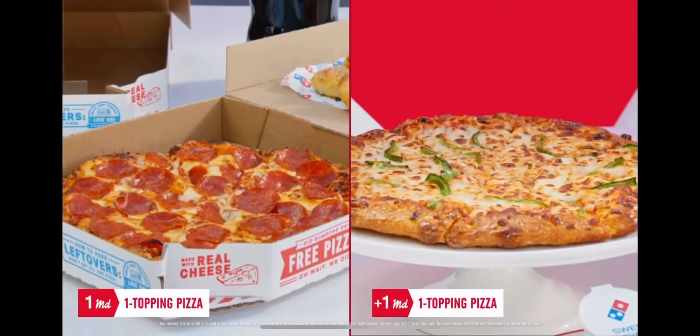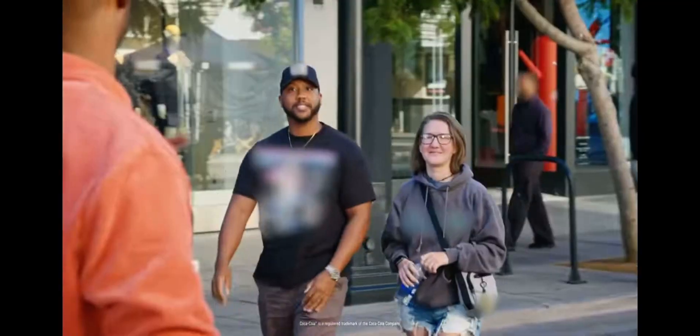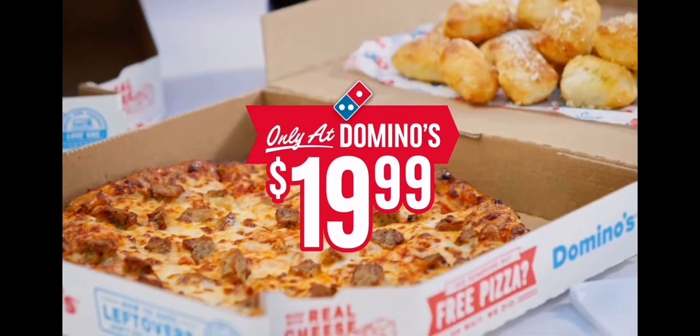Domino's Perfect Combo includes two pizzas, two sides, and a two-liter bottle of Coke. We were asking real people how much they think all of this costs. $35? $45? $50? $19.99. I'm about to order that when I get home. It's Domino's Perfect Combo, and it's all just $19.99.